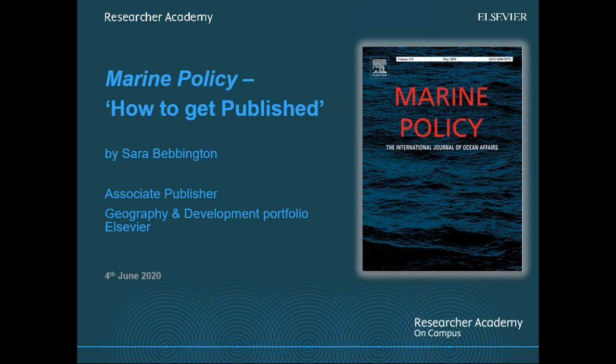Prior to joining Elsevier, Sara studied for a bachelor of science in marine biology and a master's of science in law and environmental science. Today she's going to be talking about how to get published. You have the option to ask questions by putting them into the question panel, and we will answer those at the end. If you have any audio or visual issues, try logging off and logging back in. Otherwise, email library.brownbag at noaa.gov.